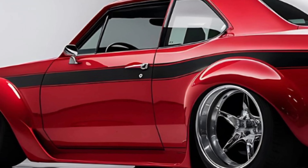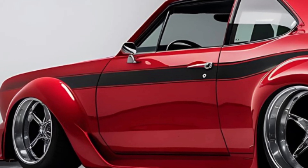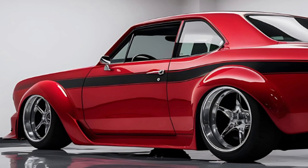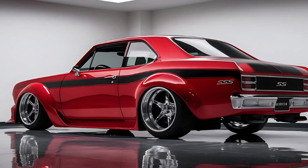So what are your thoughts on the new Nova SS? Are you as excited about this blend of classic charm and modern performance as we are? Drop your comments below, hit that like button if you enjoyed this review, and don't forget to subscribe for more awesome car content. Thanks for watching, and we'll see you in the next one.